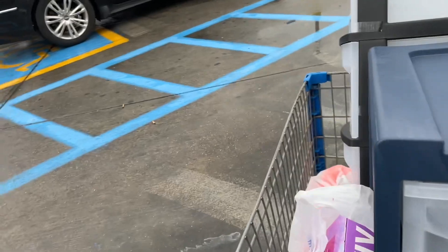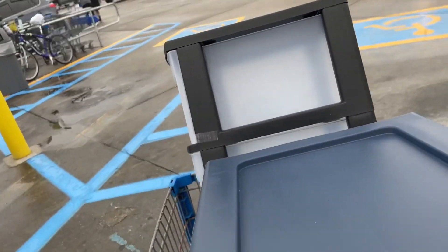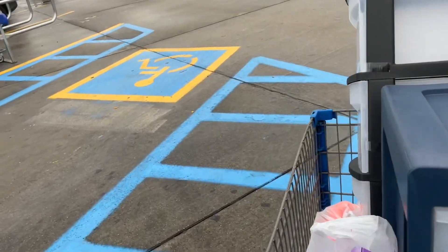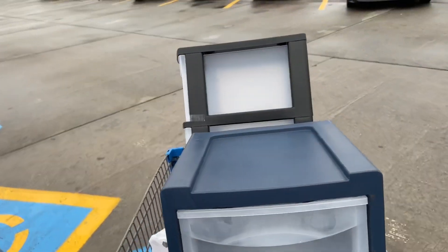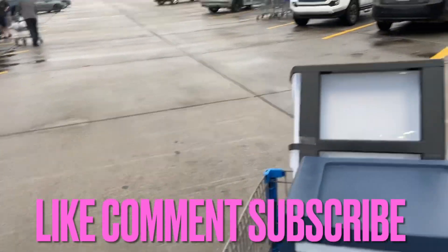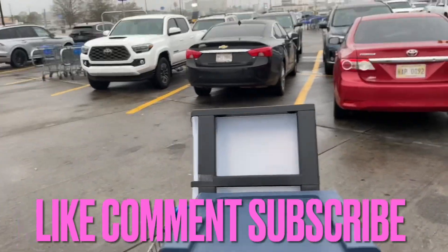I came into Walmart around 7 o'clock and didn't pay attention to where I parked, and now it's 9 o'clock — I've been in that store for two whole hours! I was taking my time; I needed to find some stuff. Like I say, today is my day — I'm going to do what I want to do. Where is my car though? I can't do nothing if I can't find my car.